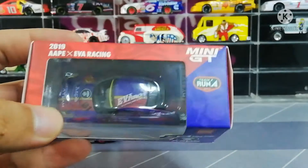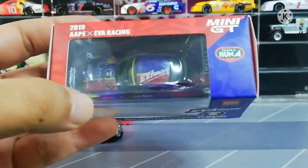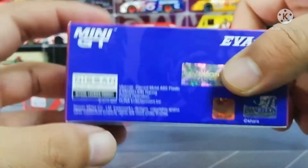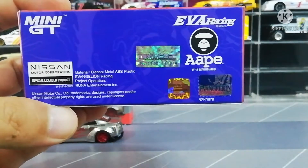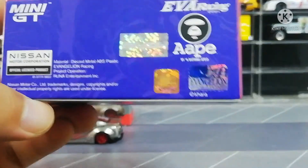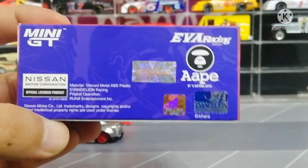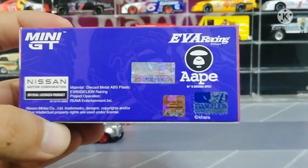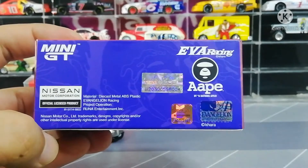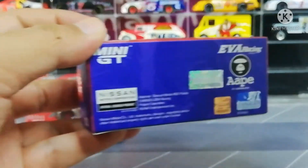Ok so dia punya atasnya ada featuring EVA Racing 2019, dengan featuring Portbase punya logo kat sini. Di belakang ada Evangelion punya logo, TSM hologram, Nissan official product license, dan juga Toyo Tires punya hologram. So Evangelion ni kita dah bagitahu sebelum ni, dia adalah design studio.